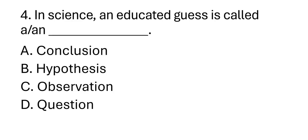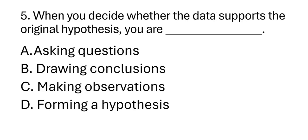Number four: In science, an educated guess is called a blank. A. Conclusion. B. Hypothesis. C. Observation. D. Question. Number five: When you decide whether the data supports the original hypothesis, you are blank. A. Asking a question. B. Drawing conclusions. C. Making observations. D. Forming a hypothesis.